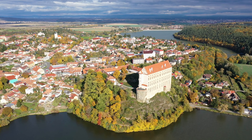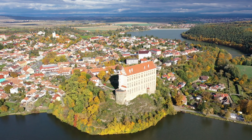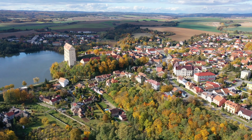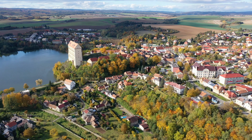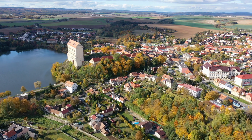Discover the Olomouc Castle, a complex that houses several museums and offers panoramic views of the city. Visit the peaceful St. Wenceslas Cathedral, where you can admire the stunning interior and climb the tower for a bird's-eye view of Olomouc. Immerse yourself in the lively atmosphere of the city, filled with vibrant festivals, bustling markets, and a rich culinary scene.